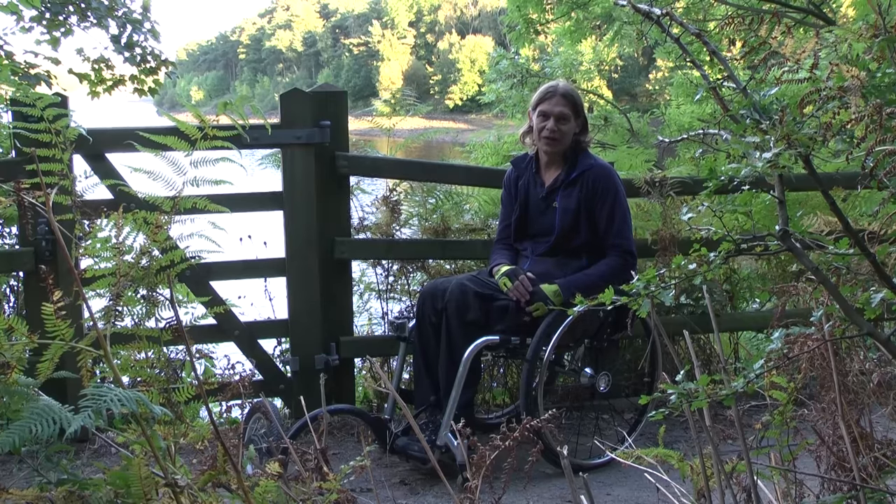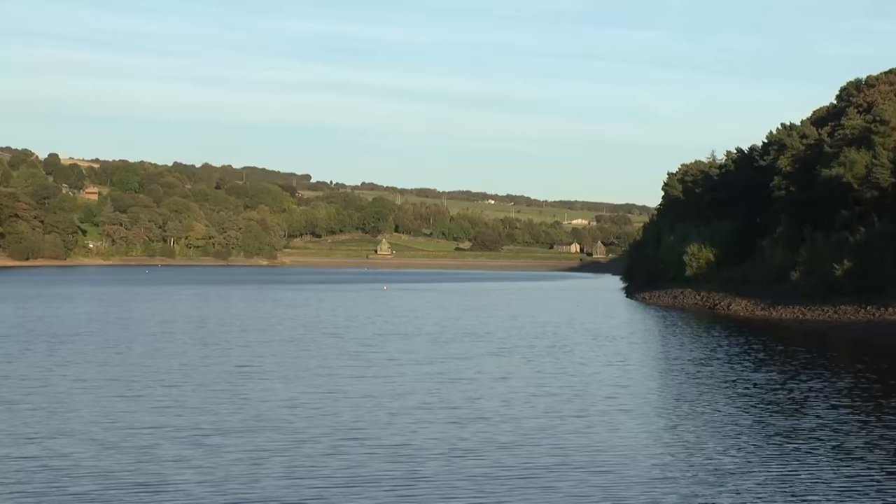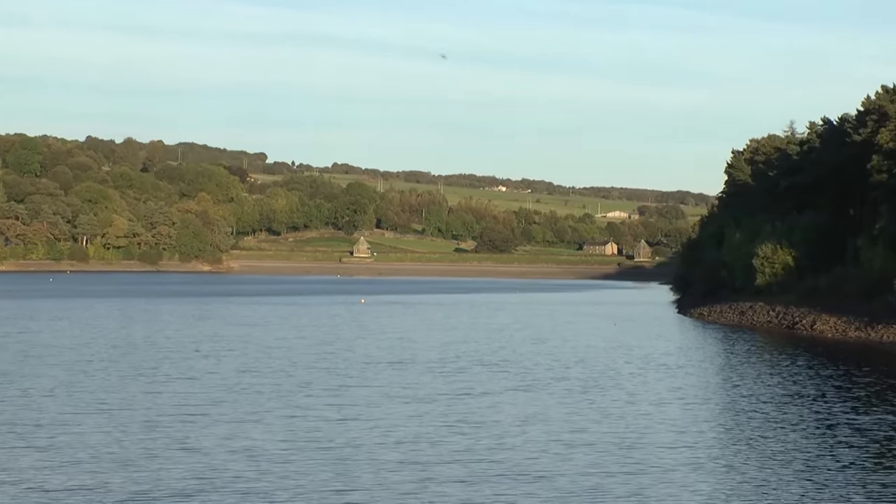It's been a lovely sunny day here at Dam Flask Reservoir and I've come to the end of this walk now, but I'm just going to stay here for a few more minutes and enjoy this view.